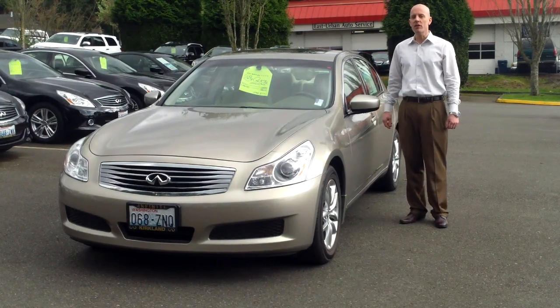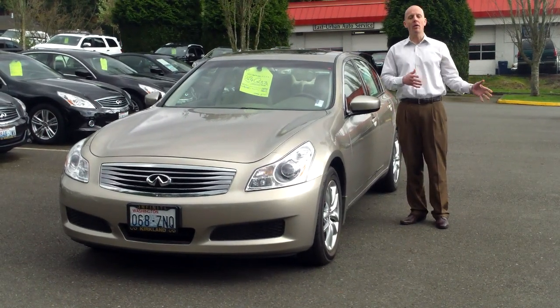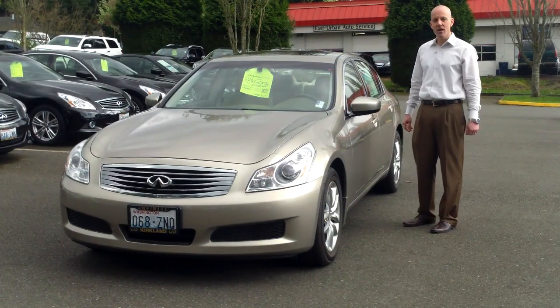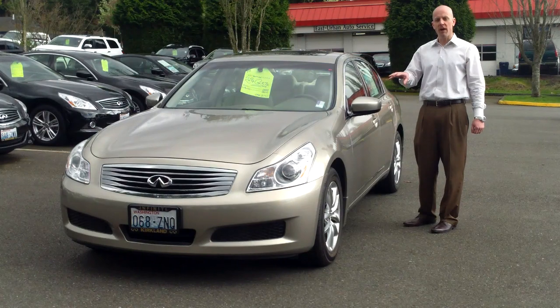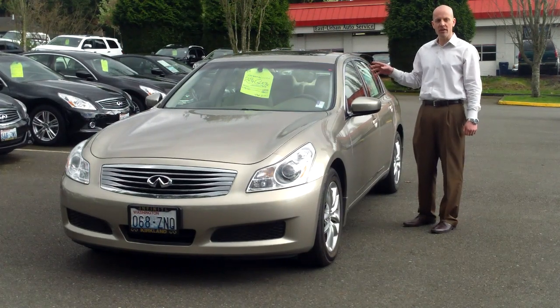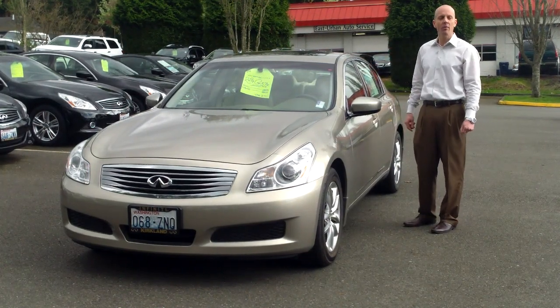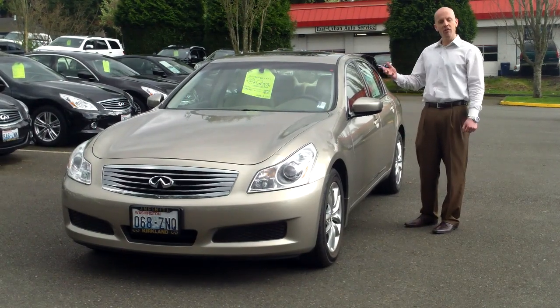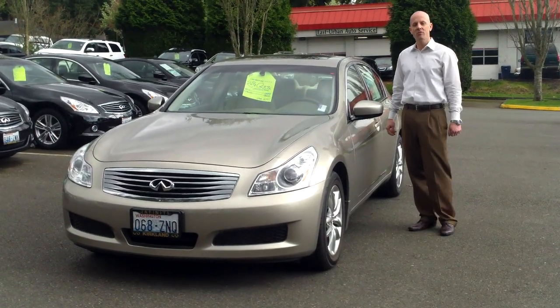It's called a G37 starting in 2009. Formerly it had been called the G35 since it came out in 2003. In 2009, they upgraded the 3.5-liter engine to 3.7 liters and also went to a 7-speed automatic transmission — thus the new name, G37 from G35.